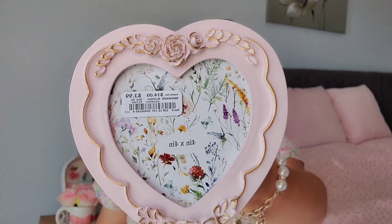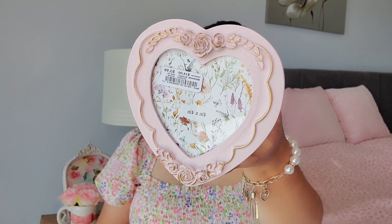I also found a really cute heart-shaped picture frame that just screams coquette and girly. I've been going with a coquette vintage look as I've been decorating my beauty room, closet, and bedroom, so I thought this would look cute in one of those rooms. This one was $3.99.